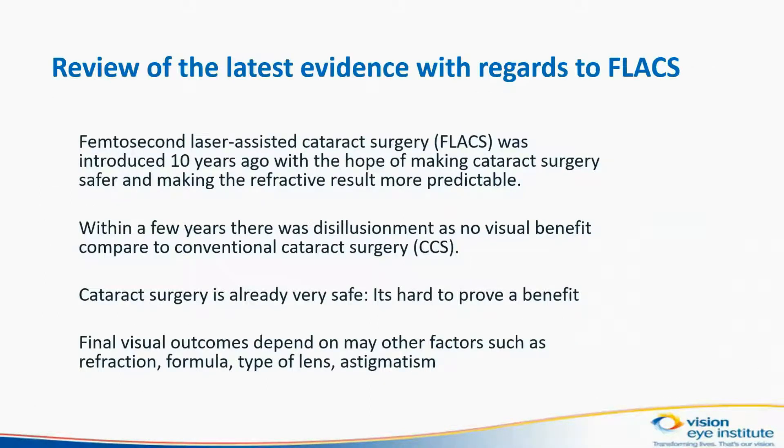Femtosecond laser-assisted cataract surgery, or FLEX, was introduced 10 years ago with the hope of making cataract surgery safer and making the refractive result more predictable.